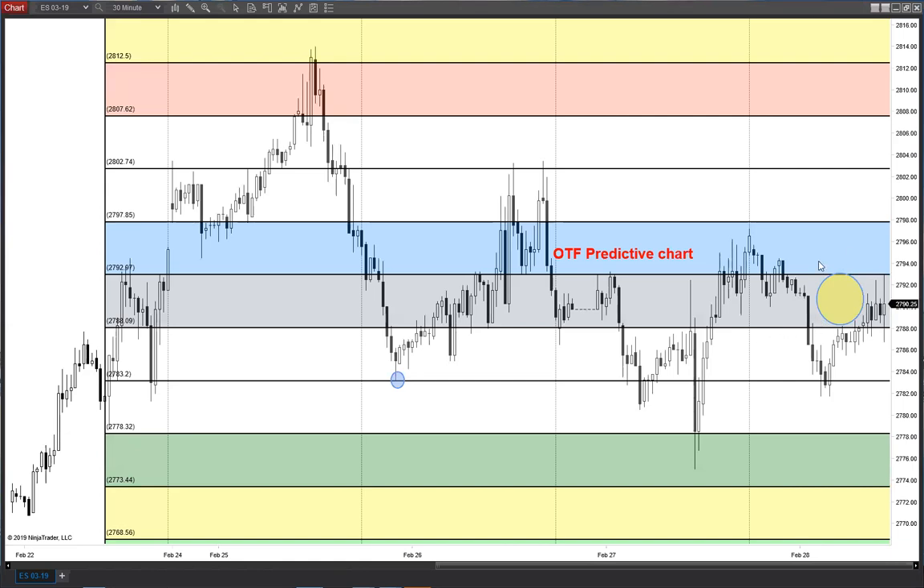This was the predictive chart we were looking at — saying this is really the flipper. The longs need to get up above and sustain trade above this 93 if they're going to try to tackle the top of the pipe for the predictive area, which is going to be at that 98 area.